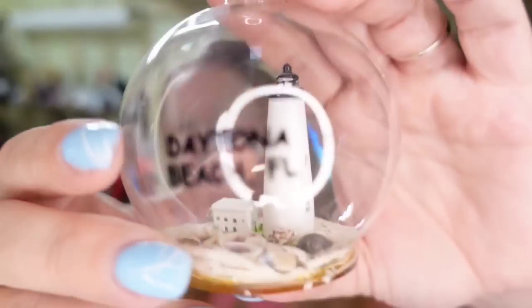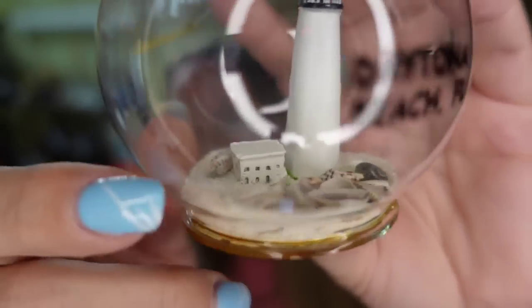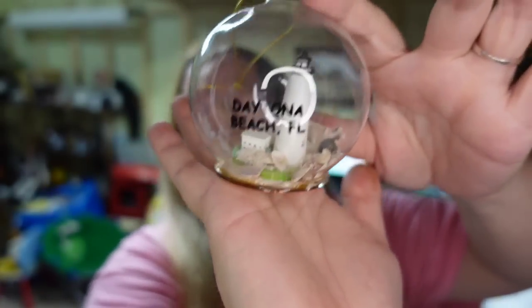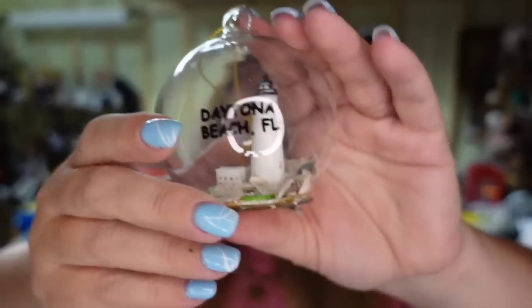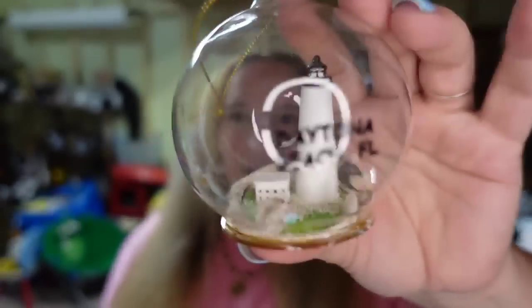Up next is a really cool glass ornament — a blown glass bulb. It says Daytona Beach, Florida, it's got a little lighthouse, shells, and sand in it. What I like is it has a flat base so it could sit on a table as a display or be hung as an ornament. I paid less than a dollar, it sold for $14 in under a month, and it's going to be about a $10 profit.